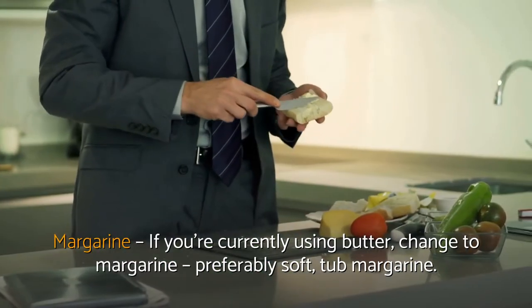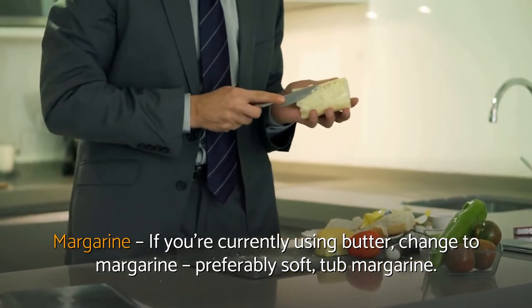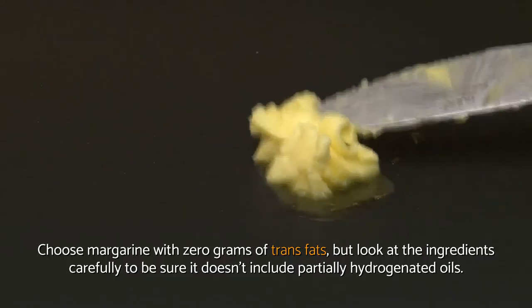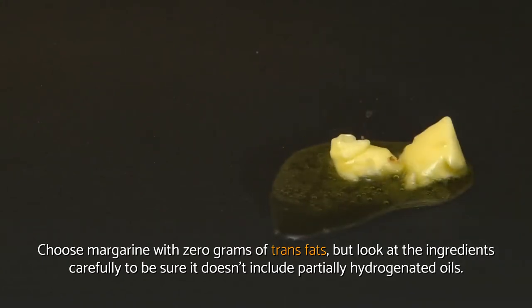Regarding margarine: if you're currently using butter, change to margarine, preferably soft tub margarine. Choose margarine with zero grams of trans fats, but look at the ingredients carefully to be sure it doesn't include partially hydrogenated oils.